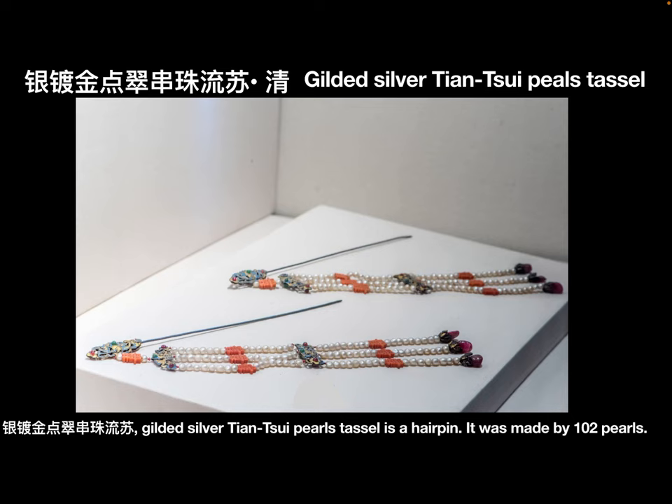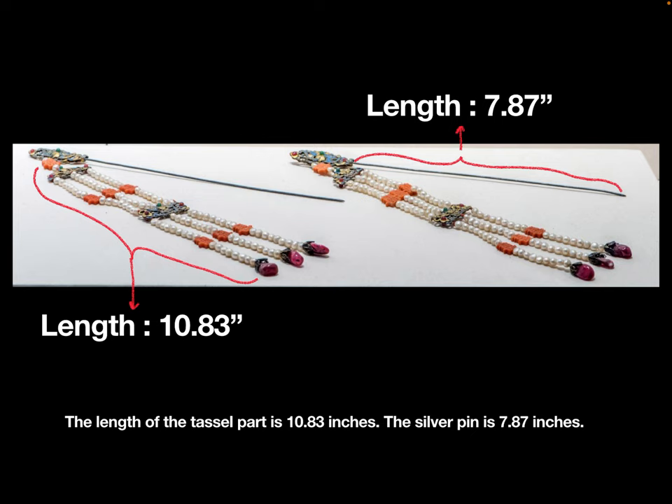The Gilded Silver Dianchui Pearls Tassel is a hairpin. It was made with 102 pearls. The length of the tassel part is 10.83 inches, and the silver pin is 7.87 inches.